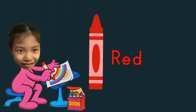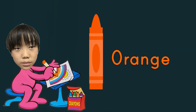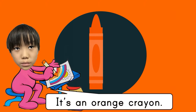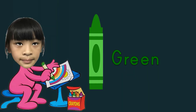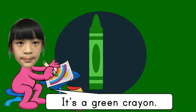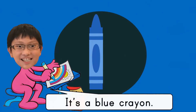Red, red, red — it's a red crayon. Orange, orange, orange — it's an orange crayon. Yellow, yellow, yellow — it's a yellow crayon. Green, green, green — it's a green crayon. Blue, blue, blue — it's a blue crayon.